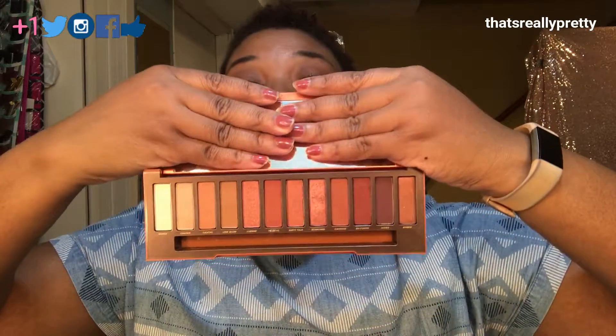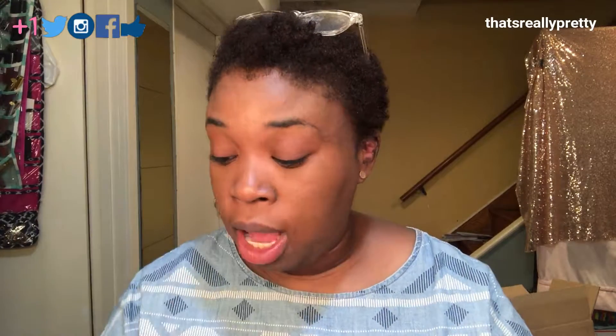Rounding out my favorites for the month, I have a few items. We're going to start with the Naked Heat by Urban Decay — I absolutely love this palette, highly recommend it. I'm not a huge fan of the other Naked palettes but this one is amazing. It works spectacularly well with the Smashbox 24-Hour Photo Finish Primer, which was recommended to me by a few folks on Instagram — spectacular primer, highly recommend it.